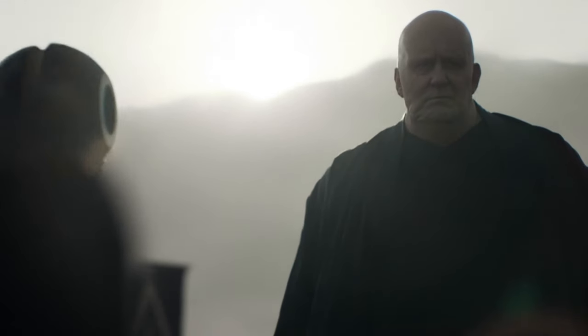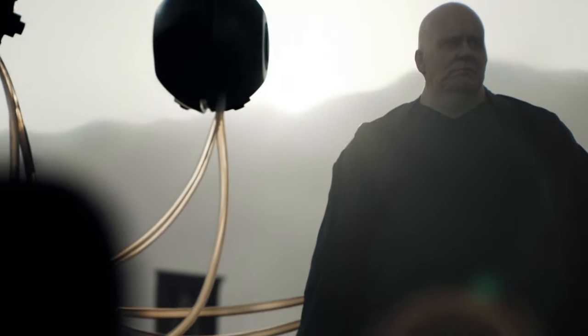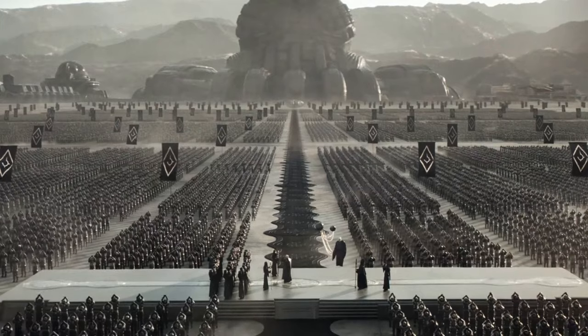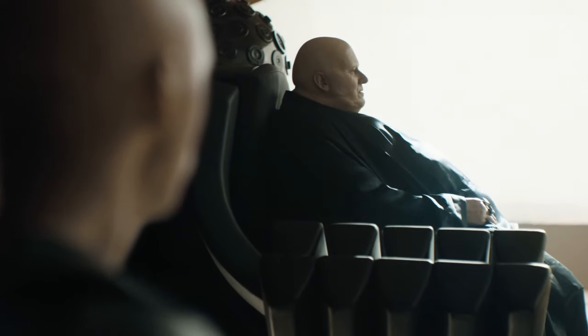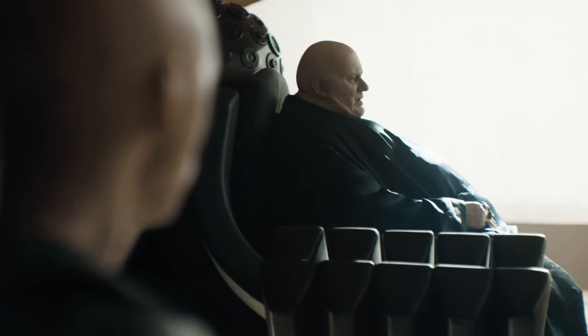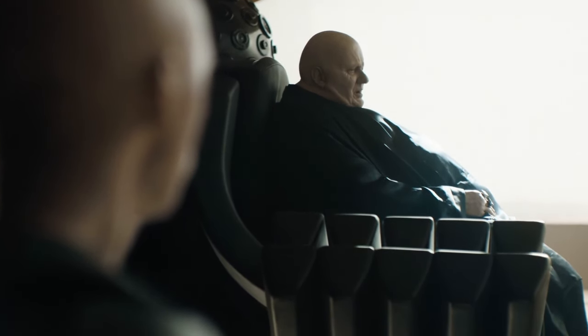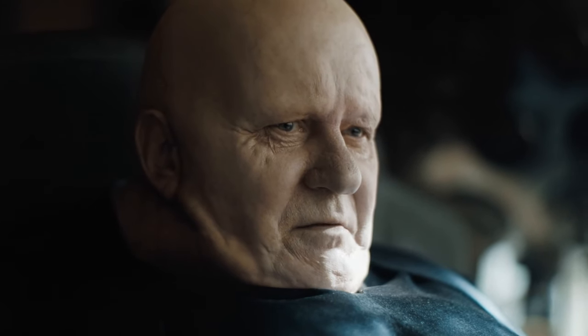My first guess is that they are for enhanced mobility and stability. The additional mechanisms might provide the Baron with improved mobility and stability, allowing for smoother movements and possibly a broader range of motion. This could be especially useful for navigating complex environments or for dramatic effect, emphasizing his dominance and otherworldly nature.